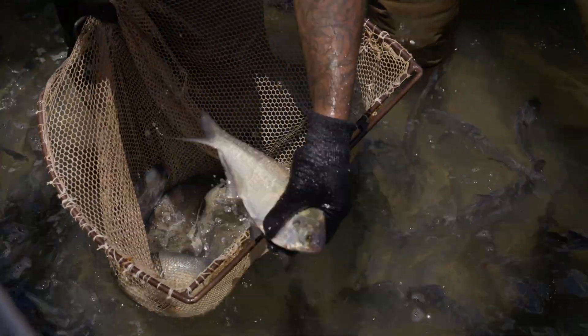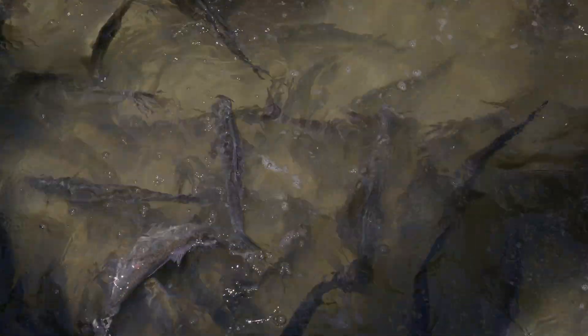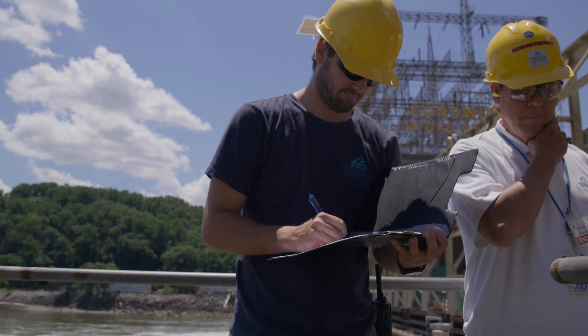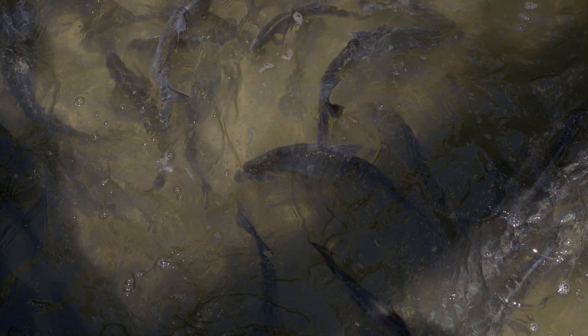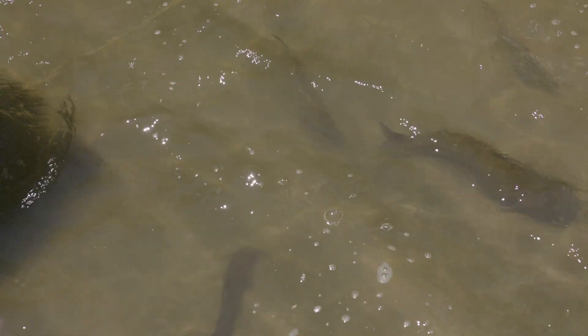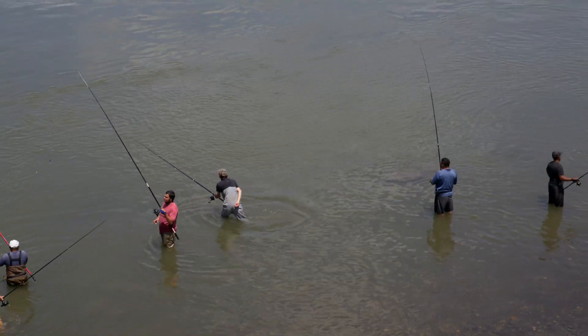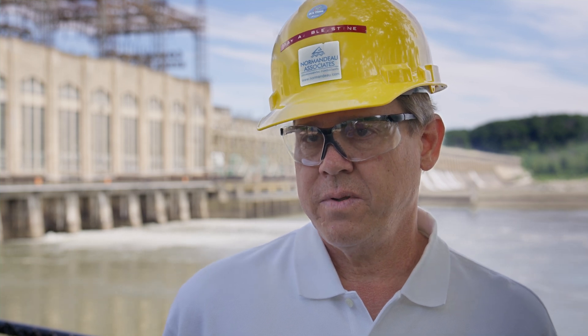Not only are we removing these invasive fish from the watershed, we're trying to use the fish in a beneficial way. Some of these fish we've been using for scientific purposes — collecting data on them to learn more about these species and how to best manage them to minimize their impact. They're all predators, so they like to eat mostly fish and also shelter species, which has a direct impact on other species that are already here with tremendous commercial or recreational importance.